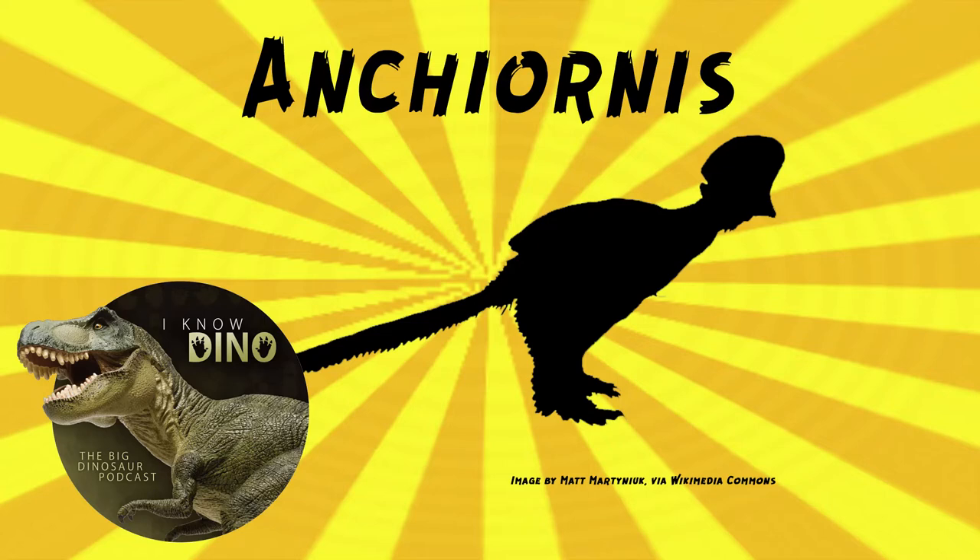Ancheornis was about five to ten million years older than Archaeopteryx. It was small, with four wings, because it's got the feathers on the legs — that's why we consider it four wings. It was about the size of a crow or a pigeon. Originally it was estimated to be 13 inches or 34 centimeters long. The holotype was estimated to be 34 centimeters long and, according to the original paper, reinforces the deduction that small size evolved early in the history of birds.